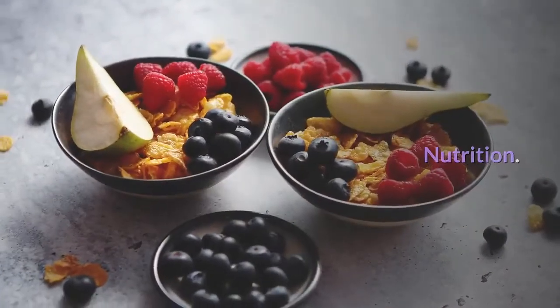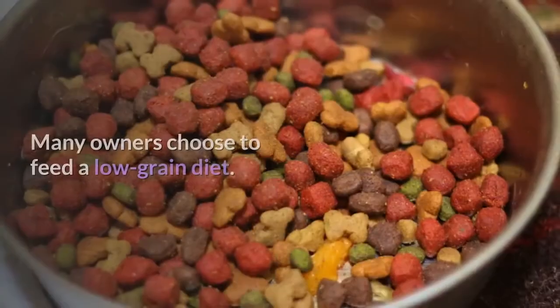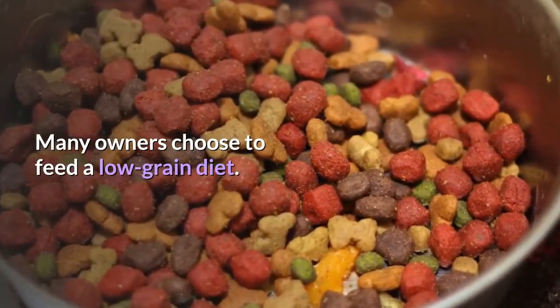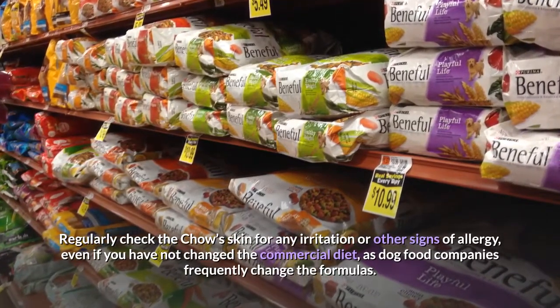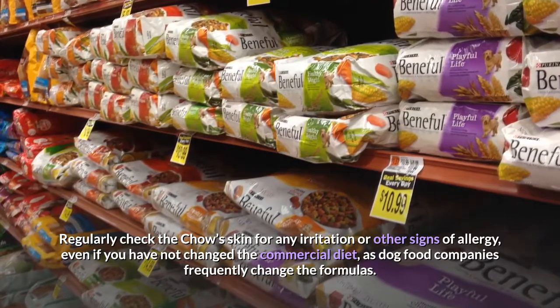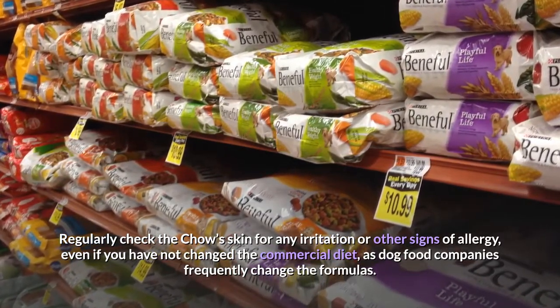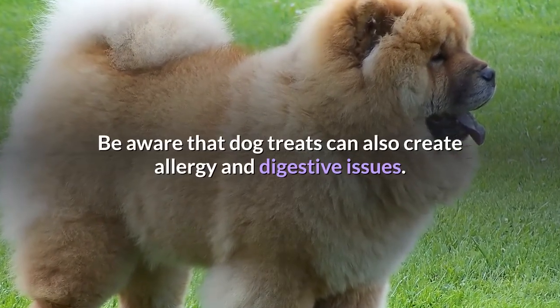Nutrition. There are many excellent quality commercial dry and wet dog foods available. Many owners choose to feed a low-grain diet. Regularly check the Chow's skin for any irritation or other signs of allergy, even if you have not changed the commercial diet, as dog food companies frequently change their formulas. Be aware that dog treats can also create allergy and digestive issues.